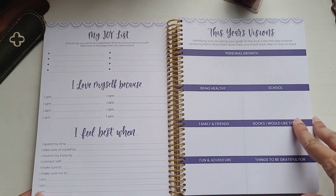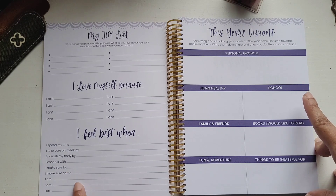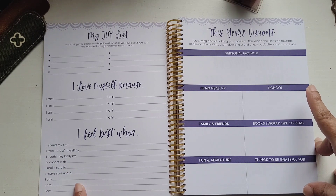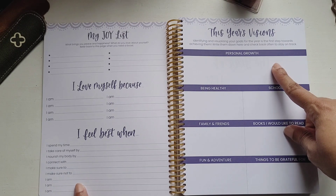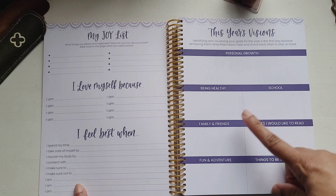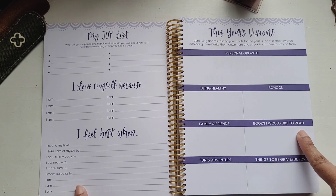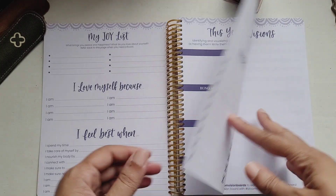Then you have 'This Year's Visions' — identifying and visualizing your goals for the year is the first step towards achieving them, write them down and check back often to stay on track. You have sections for personal growth, being healthy, school (which I could change to work), family and friends, books I would like to read, fun and adventure, and things to be grateful for.